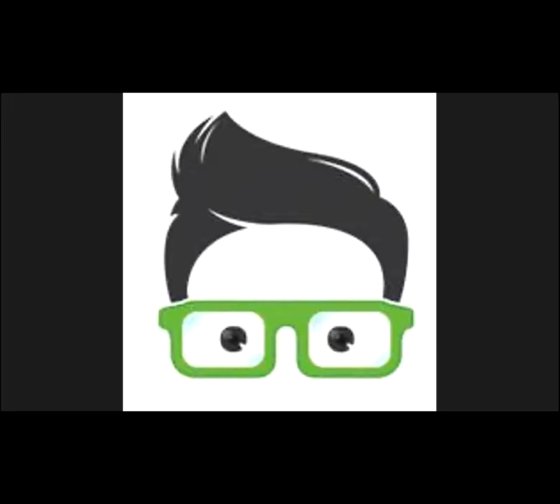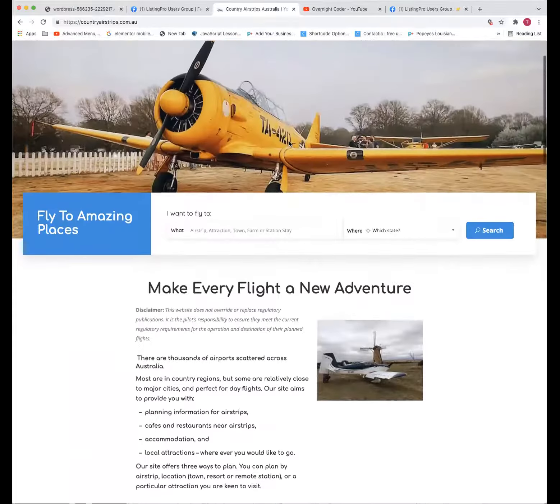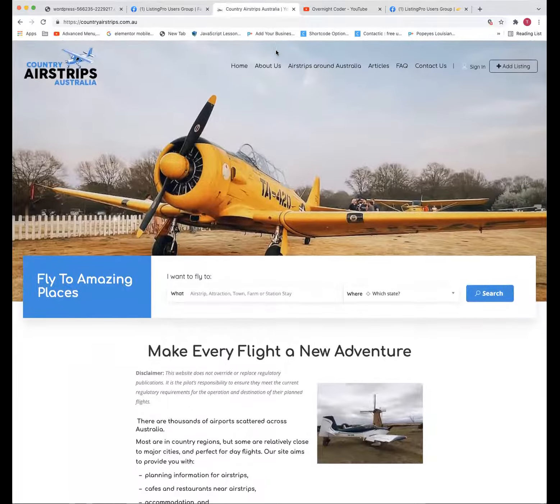There are still a couple of things I'm not sure on, but generally I'm starting to think it looks a lot better. Yeah, I like it. The colors are matching, the padding is looking much better. It's really coming together.